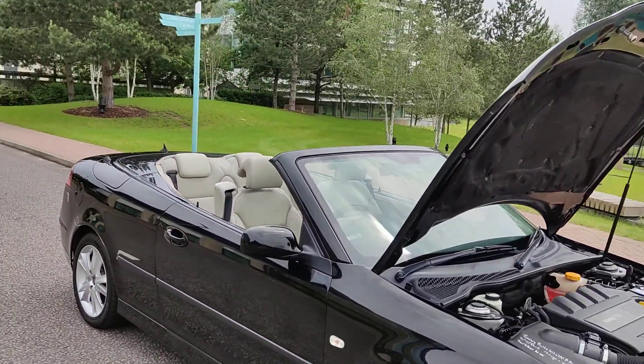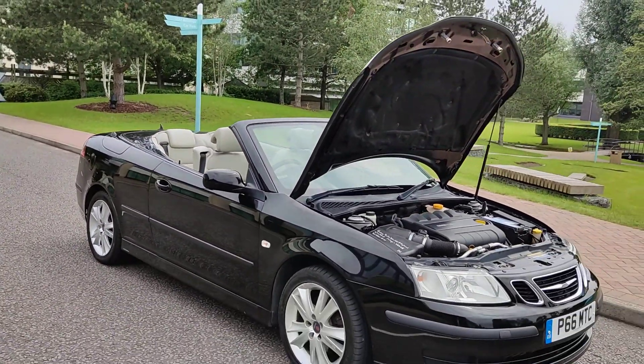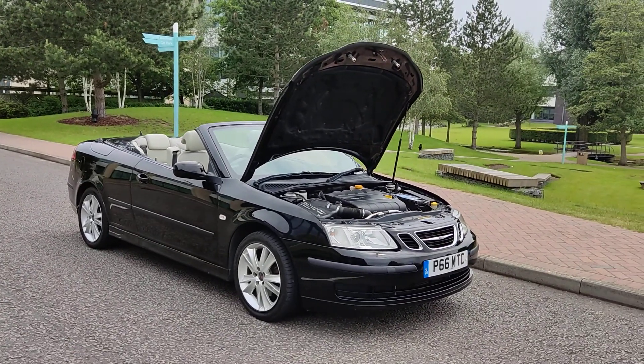If you need any other information about this car, please do not hesitate to contact FAKE RD is limited. Thank you.